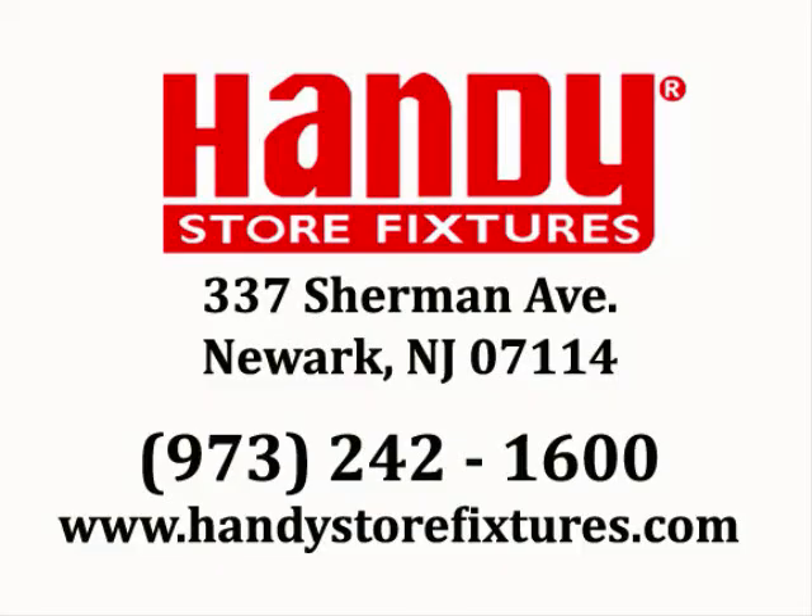For more information, please contact us today. A Handy Store Fixtures sales representative can be reached at 973-242-1600. Visit us online at www.HandyStoreFixtures.com.